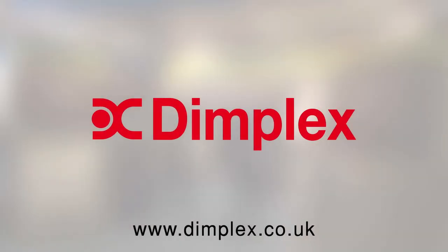I hope that you enjoyed our highlights from the Electric Event 2014. For more information on the Quantum range, please visit our website where you'll find a handy heating calculator, details of displays near you, as well as more product information.